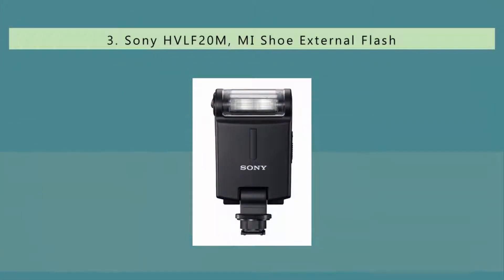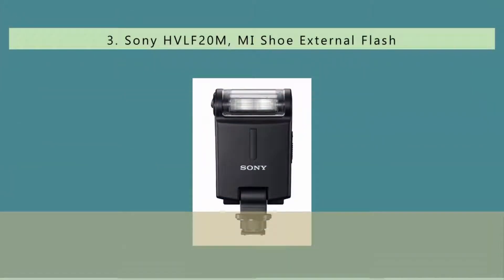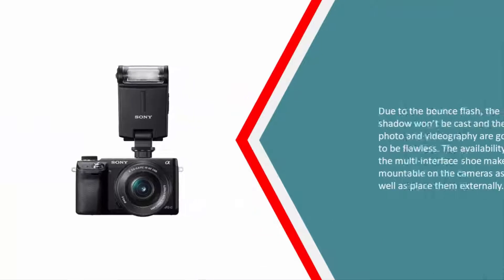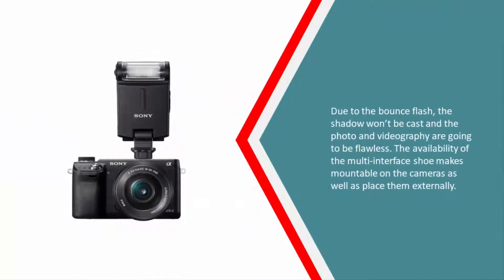Halfway through our list at number three, this is the official product from Sony and it is perfectly compatible with Sony cameras. Even though most Sony cameras have good quality flash, the reach is never that great — that is why you need to buy this one for a greater and wider reach.